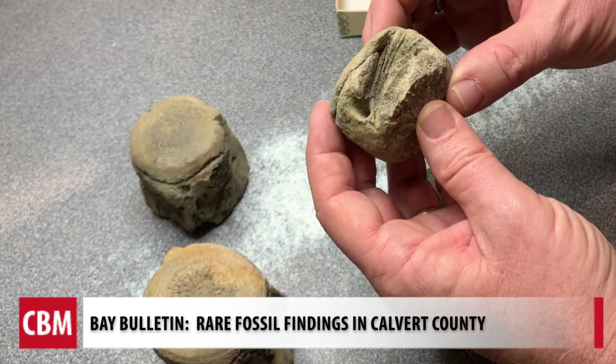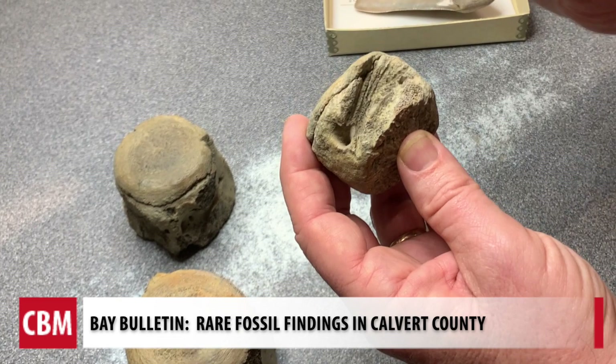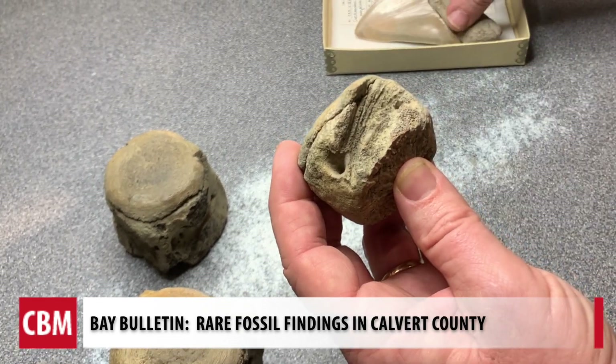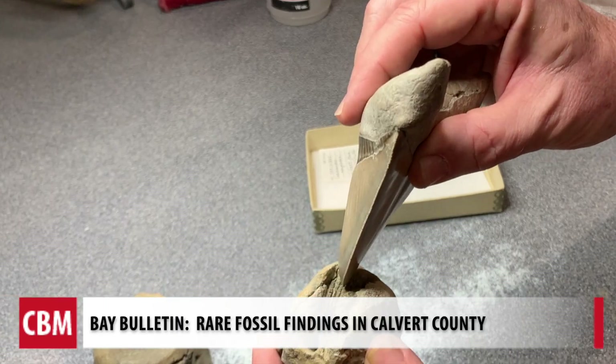Dr. Godfrey shows us the gashes in a vertebrae from a dolphin tail. These could only have been made by the tip of a shark tooth that bit into this dolphin's tail.